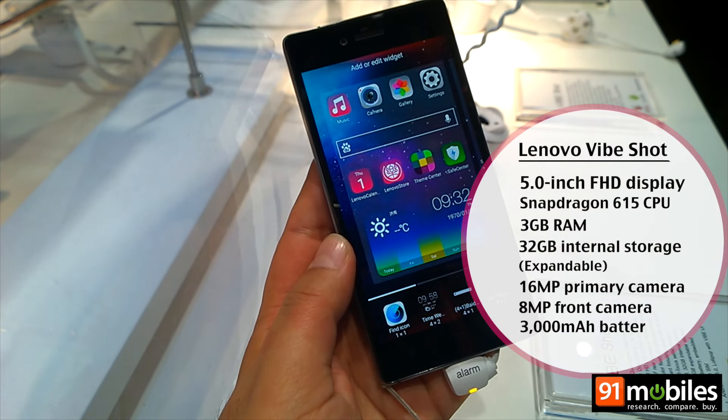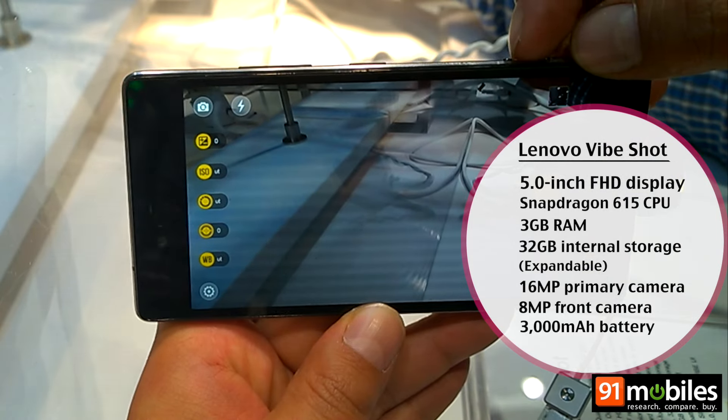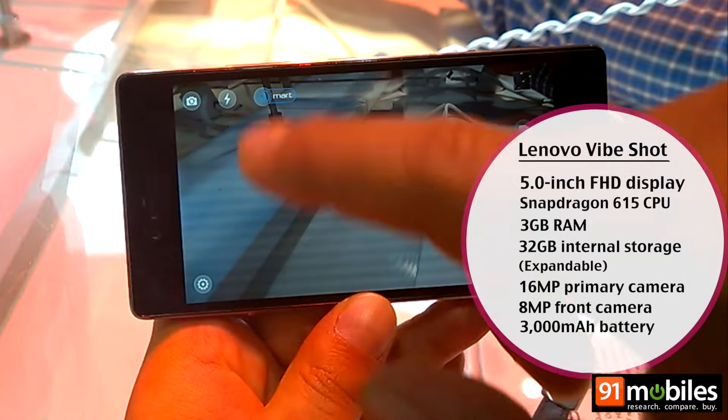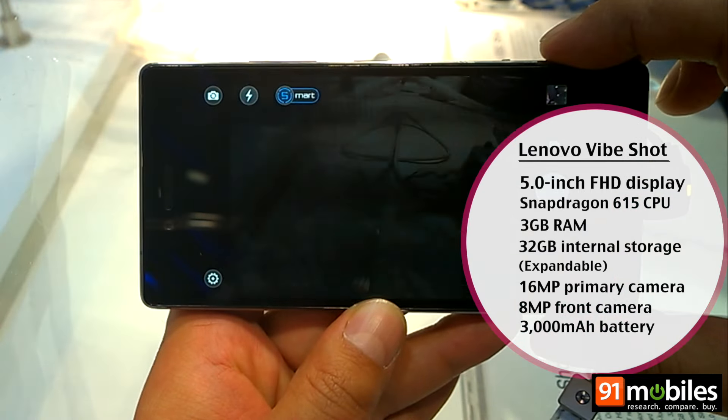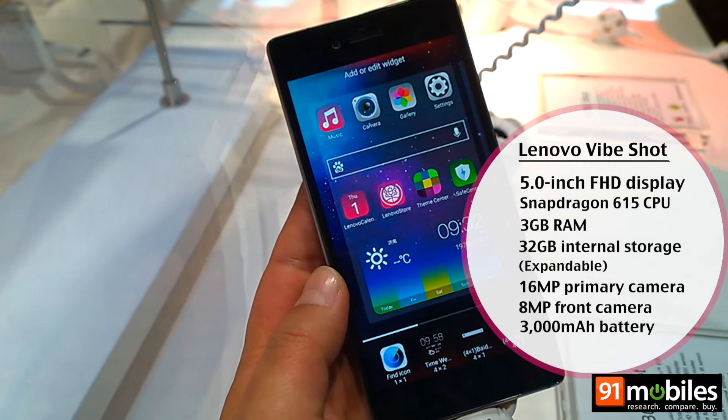The Lenovo Vibe Shot is the ultimate digicam-smartphone hybrid. The device features a dedicated toggle to let you switch between Auto and Pro modes, plus a physical shutter button. Apart from capturing impressive images, the Vibe Shot is also capable of some neat tricks using light trails.